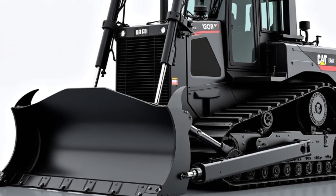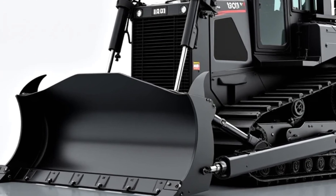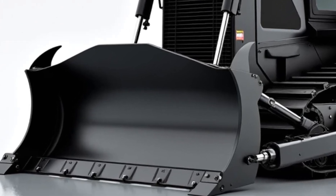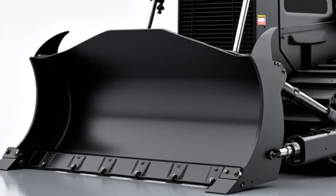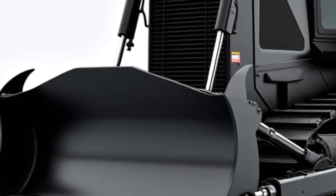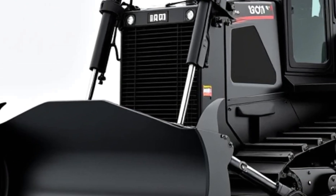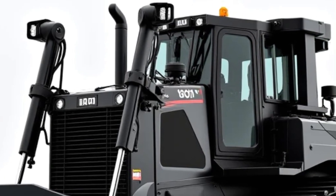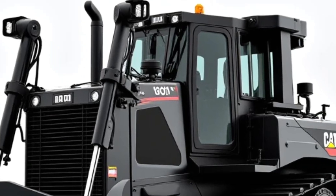Welcome back to Heavy Duty, where we dive into the toughest, most powerful machines on the planet. Today, we're taking a deep look at Caterpillar's latest beast, the 2025 Caterpillar 140D Bulldozer — a machine built to dominate the earth, redefine efficiency, and bring next-level power to job sites across the globe. Buckle up, because this is the bulldozer you've been waiting for.